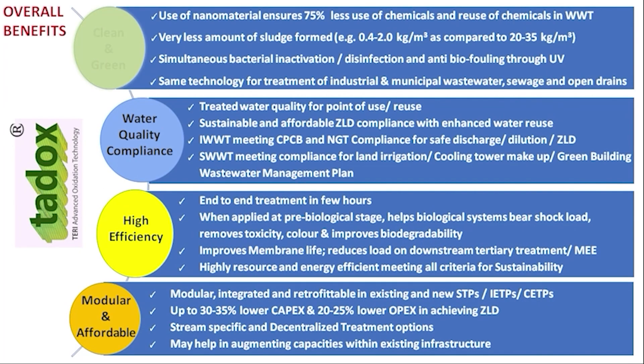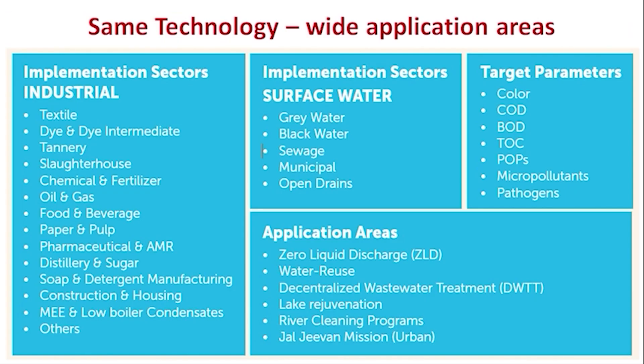Thus, the technology is truly clean and green, meeting all norms for safe discharge and water reuse, highly efficient, having a small footprint, with an integrated approach and wide application reach.